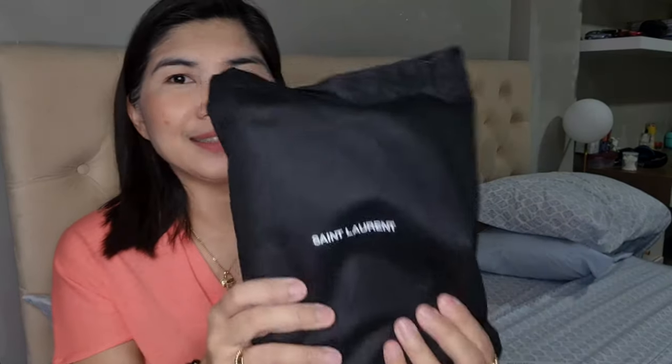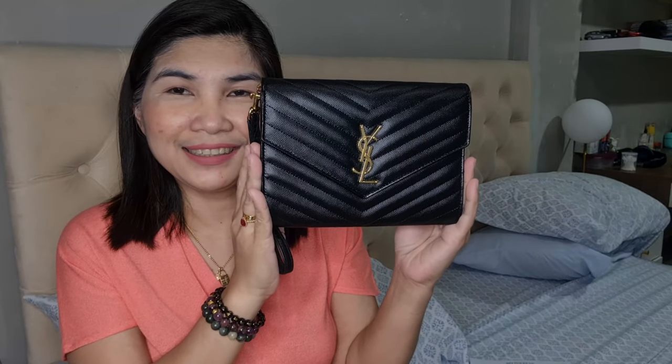From other unboxing videos I've seen, this is how they normally package it. So here it is. The color that I got — and here it is — this is the dust bag. Look at that. It is so pretty. The YSL Monogram Leather Clutch.